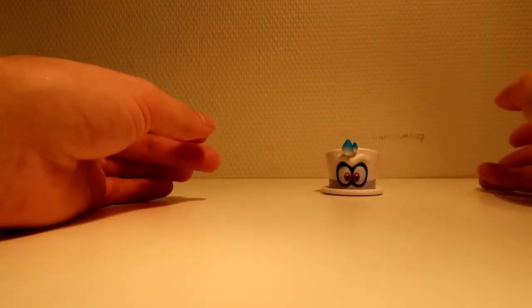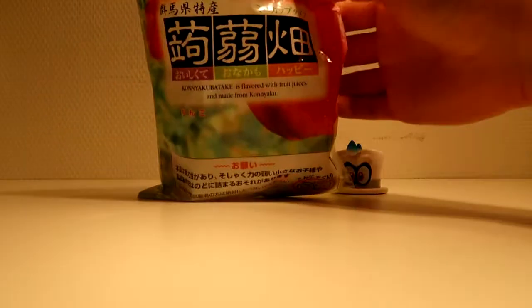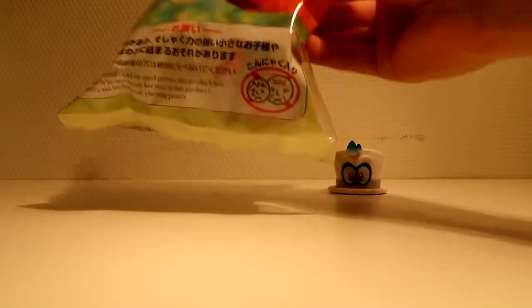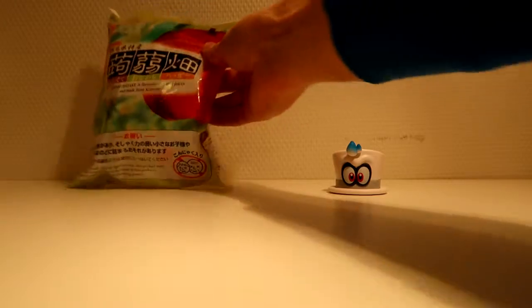So here we got the Gacha Gacha Mario Odyssey hat figure. I also got some apple sweets. Be careful not to choke on them.